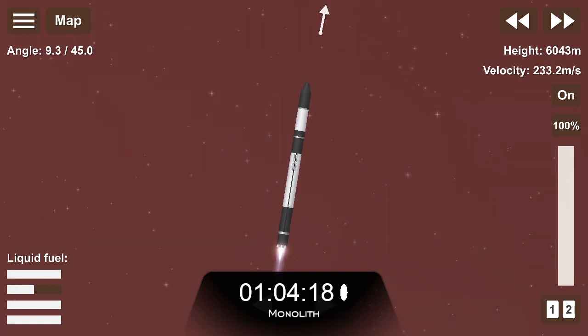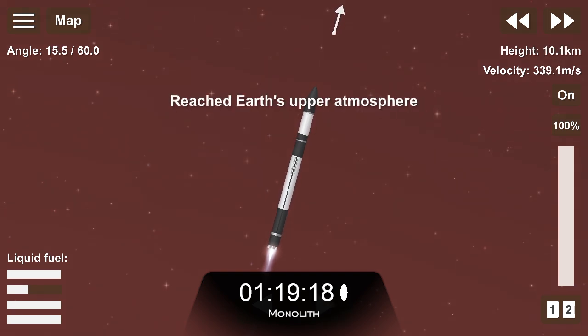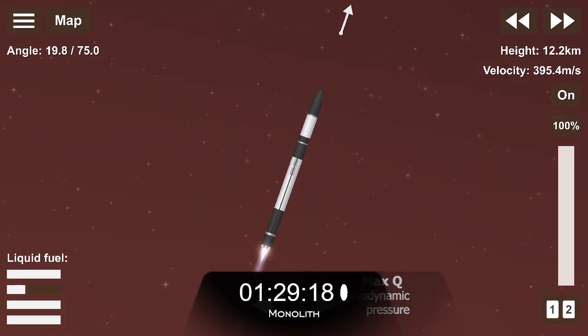Vehicle is supersonic. Approaching Max Q. Cleared Max Q. Electron has successfully passed through Max Q. Propulsion is continuing nominally on the first stage as we approach the next event in Electron's ascent.